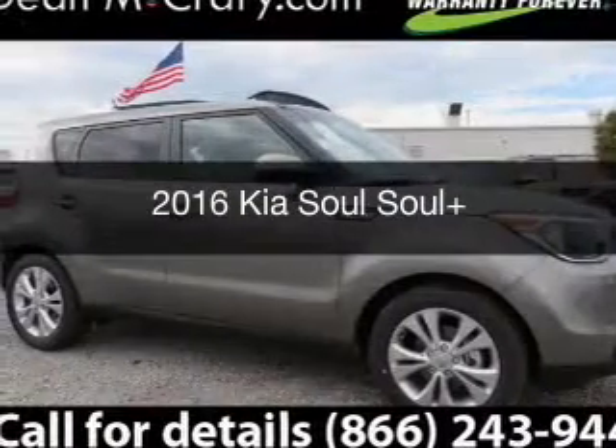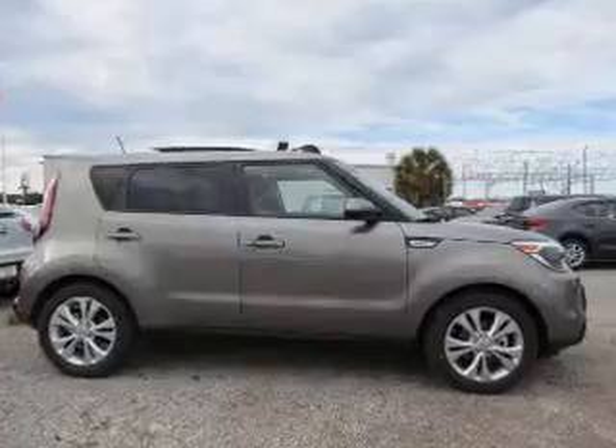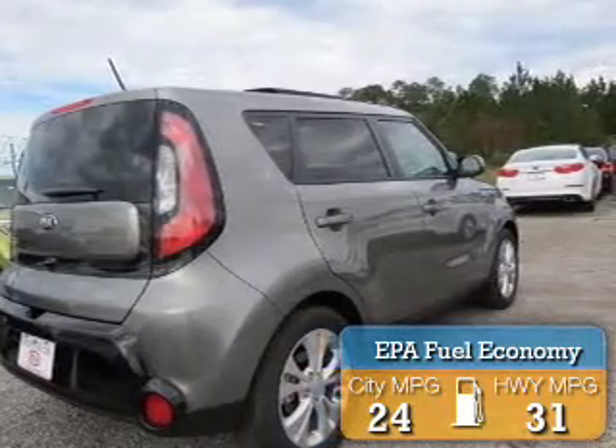This is a new 2016 Kia Soul. It's powered by front wheel drive, engine, and an automatic transmission. Great fuel efficiency saves you money by requiring fewer trips to the gas station.